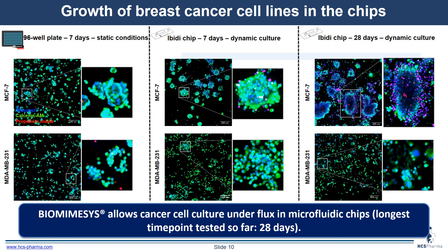We could maintain the cells for 28 days in dynamic culture. MCF7 cells showed large spheroids of more than 500 micrometers in size, and MDA-MB-231 cells showed cells spread around with some now showing protrusions in the matrix. So biomimesis allows cancer cell culture under dynamic culture conditions in microfluidic chips. The longest time point tested here was 28 days.